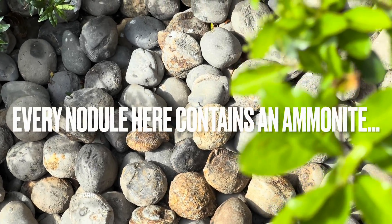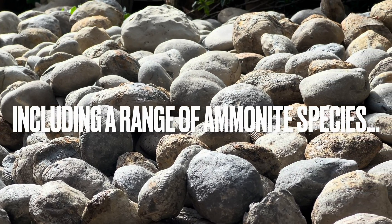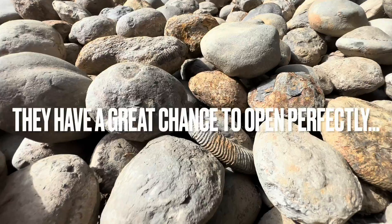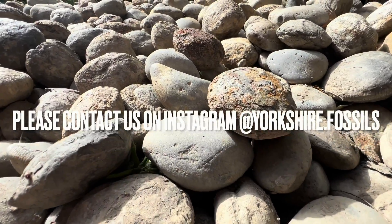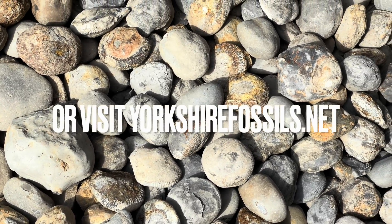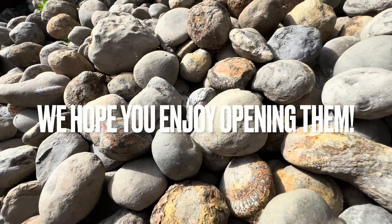Every single nodule here contains an ammonite fossil. They range from large to small ammonites and also different species. The majority of nodules here will open up really well — you can never guarantee which ones will, however these have the best chance. If you'd like a selection of ammonites to open up yourself at home, please contact us on our Instagram page, yorkshire.fossils, or alternatively visit our official website, yorkshirefossils.net, for both ammonites to open yourself as well as fully prepared specimens. I really hope you enjoy opening them — thanks in advance for supporting what we do.